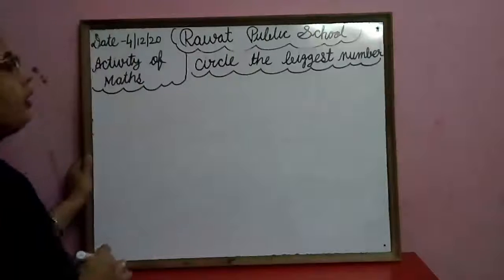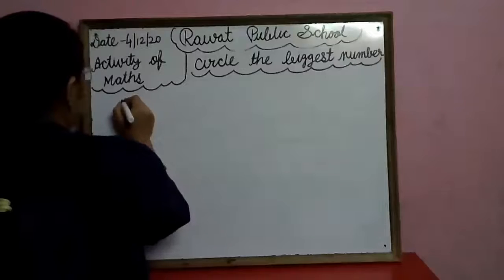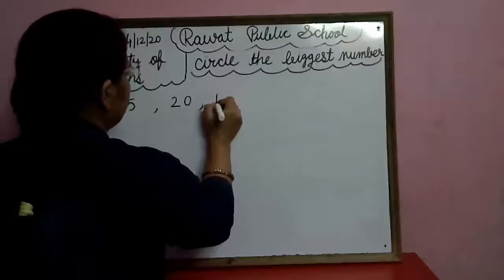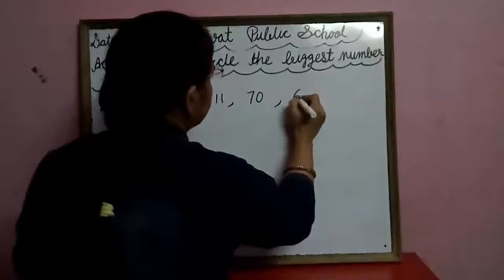We have many numbers. So look here: fifteen, eleven, seventy-six.